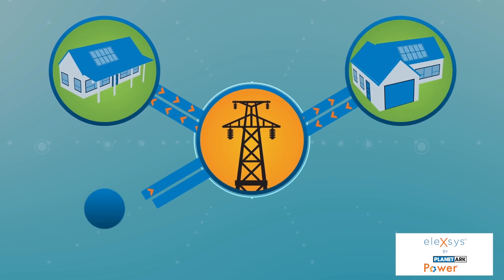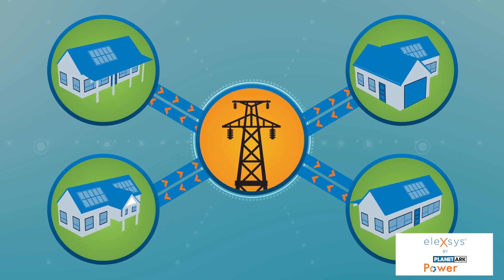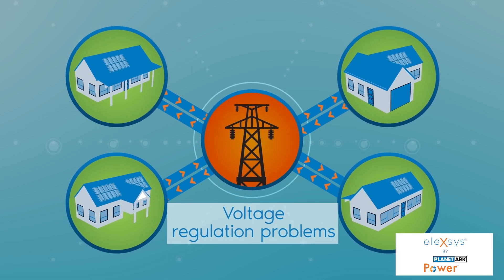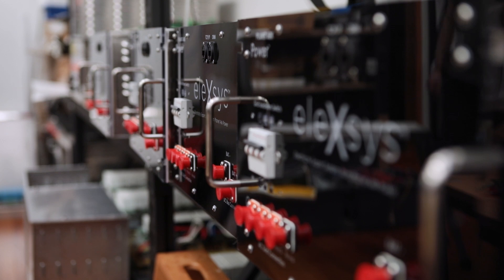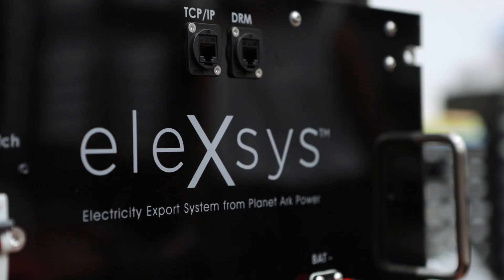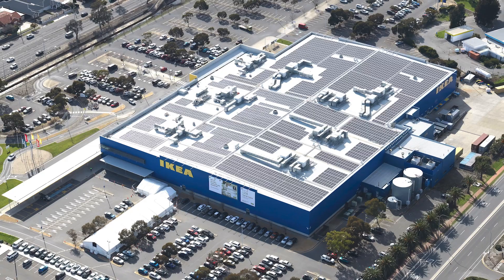As grids get more renewable energy — for instance, more rooftop solar — they become more congested, and through that congestion process the grid has voltage problems. What Lexus does is make sure that that voltage doesn't cause those problems on the grid, and therefore you're able to connect significantly more generation capacity, such as the battery down at the Adelaide IKEA microgrid.